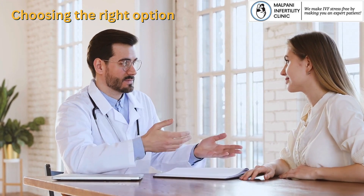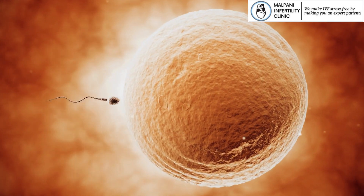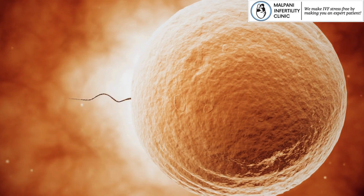In conclusion, both IUI and IVF are effective fertility treatments, but they differ in complexity and the stage at which fertilization occurs.